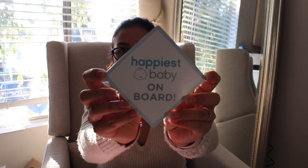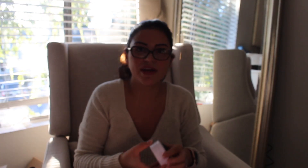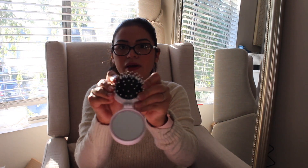Another company there was The Happiest Baby, and they were handing out these magnets — Happiest Baby on Board. And I forgot to mention that Rainbow Light also gave us these little brush-mirror items — one of those pop-out hair brushes that also has a mirror. That'll be great for the diaper bag or on the go.